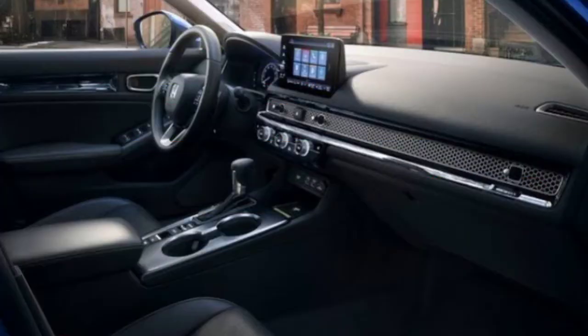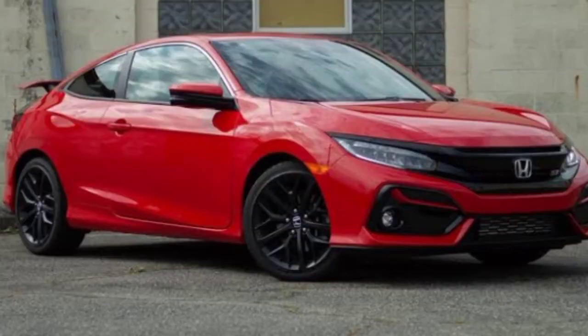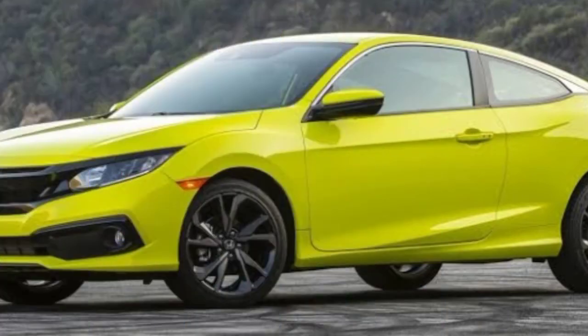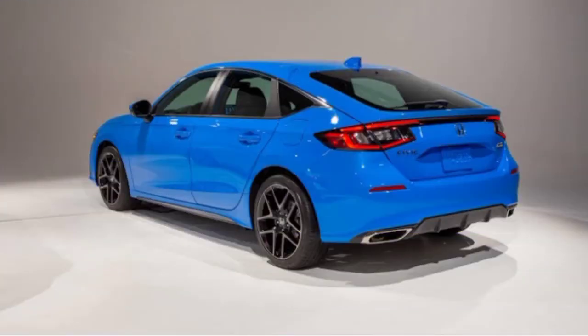Petrol is the fuel type, with a mileage of 29 mpg in the city and 37 mpg on the highway. The dimensions of this car are 179 inches in length, 71.9 inches in width, 55.7 inches in height, and the wheelbase is 107.7 inches.